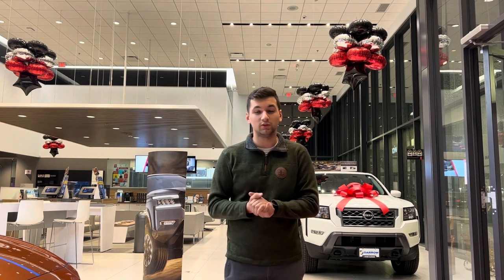Hey guys, it's Drake from Ostero Nissan West Bend. I just want to take a quick second of your time to show you some things that I recommend putting in your vehicle given these conditions outside. With it being cold out, things are gonna start to freeze in your car — you could even slide into a ditch with some of these road conditions.